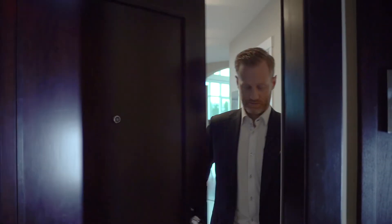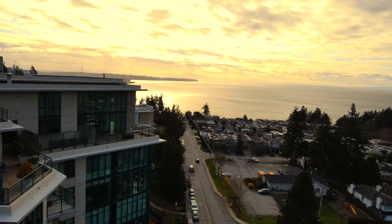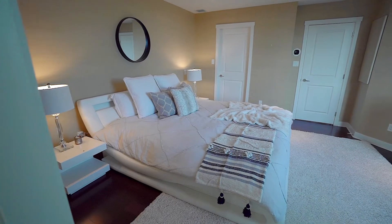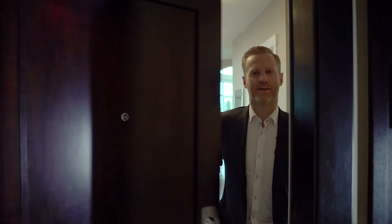Wait, I'm not ready yet. Hold on. I'm just kidding. Welcome to 1101 in the Bel Air. This spectacular penthouse is a world-class residence. Let's go take a tour.